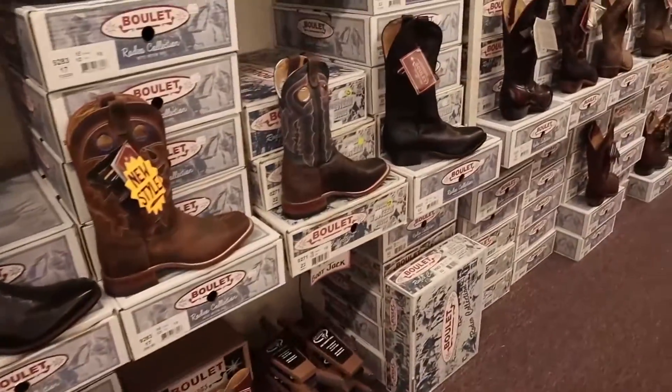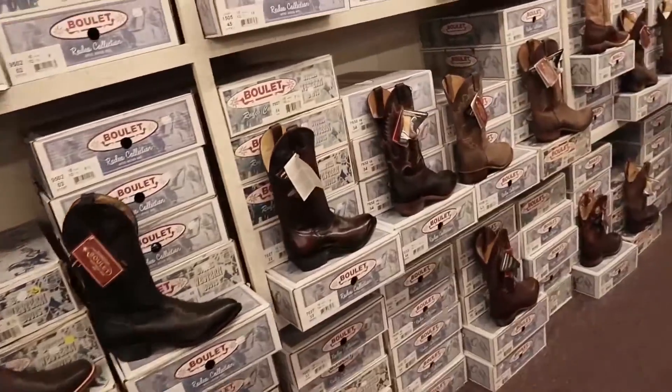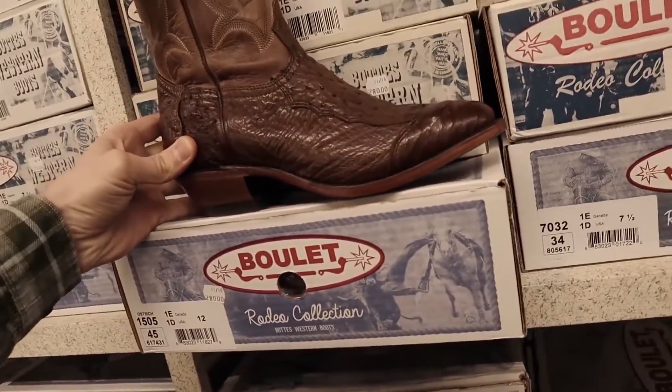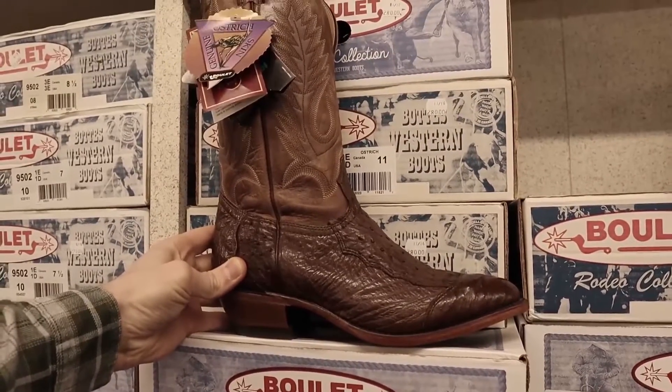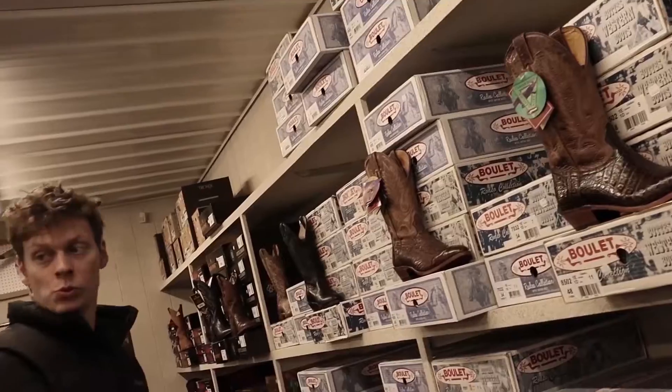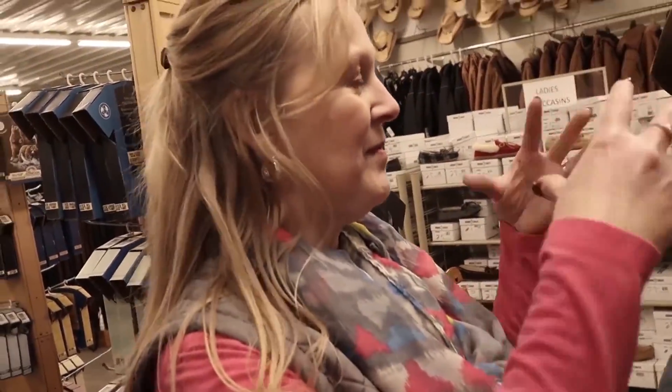Needless to say, we were so excited. I had no idea where to start, but then I saw ostrich. Oh man, that looks amazing. What is your name? Zebra. Are you part of this? It's a pieced ostrich. A what? Ostrich? It's pieces of ostrich, so it's referred to as a pieced ostrich.